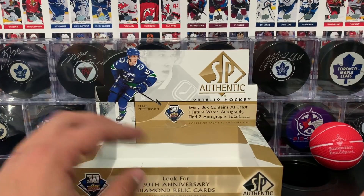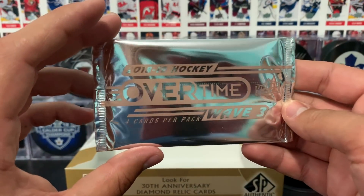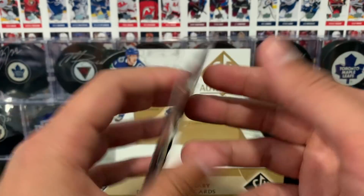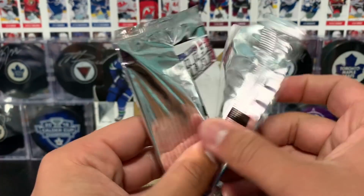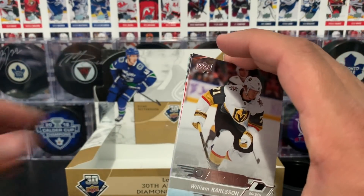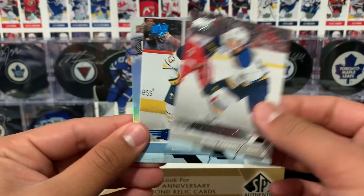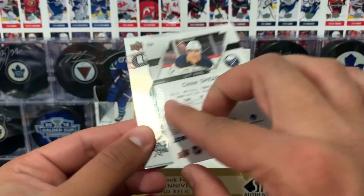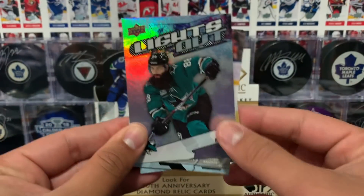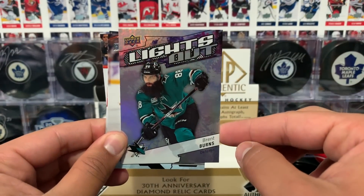That concludes our SP Authentic break — let's go into Overtime Wave 3. This one has four cards per pack. Let's rip this open right now. William Carlson, Robby Fabry, Connor Sheary — I think this is a blue parallel, no numbering — and then Lights Out of Brent Burns, who's a really cool player and has an awesome beard.